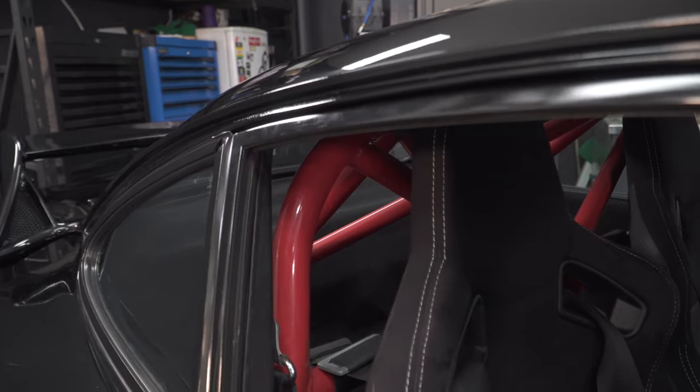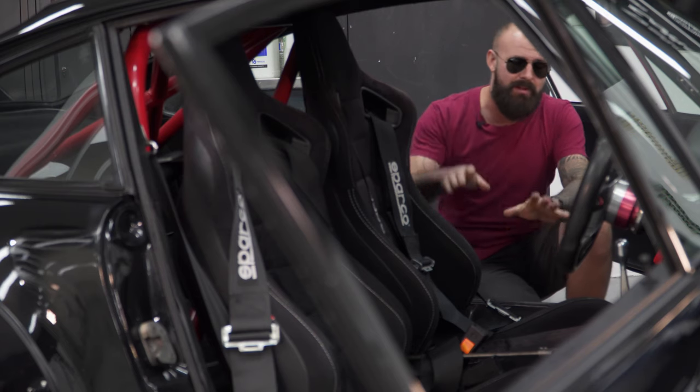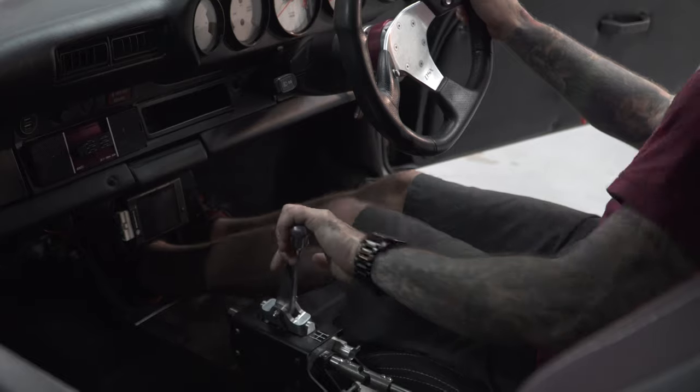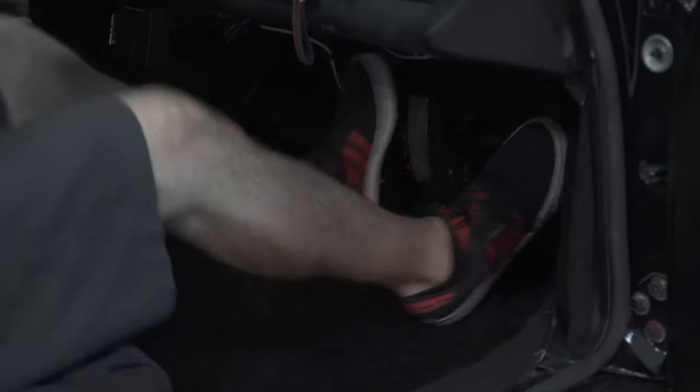The interior has a custom-built half cage that's red, with Sparco 4-point harnesses passing through to a pair of Cypher EVO 2000 seats, which will keep you nice and secure when you're reading your RS white face gauges, ripping through the Hargett Pro-Raised Race Shifter, and stomping on the Tilton 600 series pedal box.